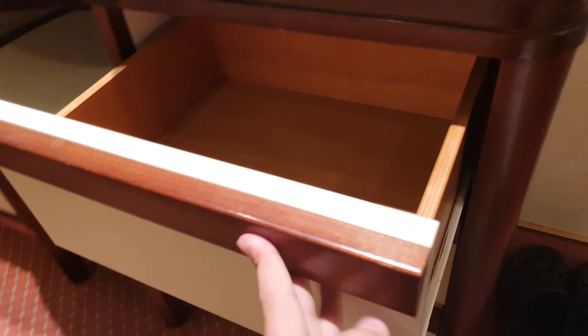And next to it you have a lot of drawers — one, two, three, four, five, six. One has the Bible and other items in it. On the other side too you have a lot of drawers as well.